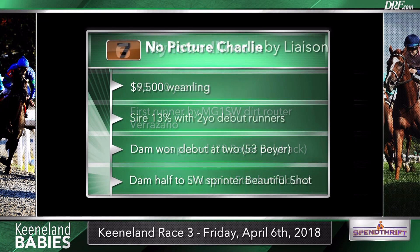The number seven, No Picture Charlie, appears to have been working in company with El Factor from race one. No Picture Charlie is by Spendthrift stallion Liaison, and this is a sprinty pedigree. The dam won her career debut at two and is a half-sister to Beautiful Shot, a pretty fast stakes-winning sprinter. John Hancock does very well with these kinds of horses, so I think this horse represents a sleeper with Cory Lanerie aboard at 5 to 1 on the morning line. I love the Indian Charlie line — Indian Charlie is the sire of Liaison — responsible for stallions like Uncle Mo. Liaison was somewhat under the radar when he went to stud but got some very good books of mares early on.